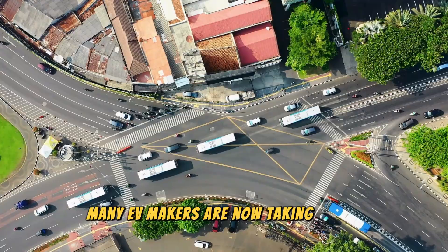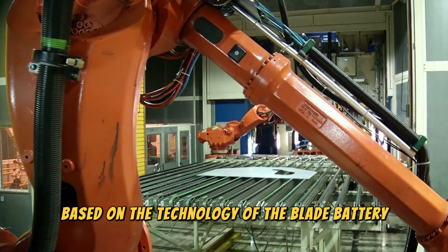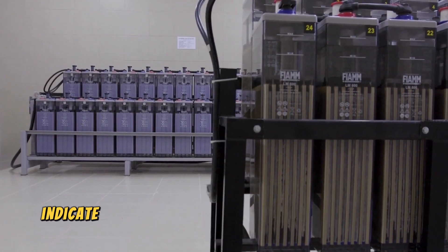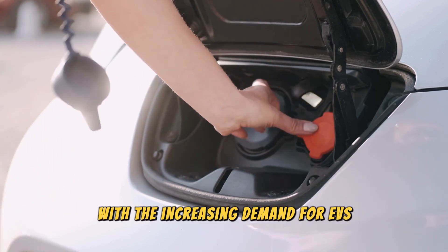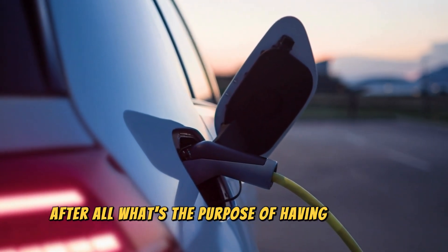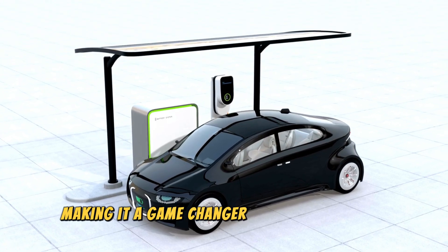Many EV makers are now taking a keen interest in this revolutionary technology. He Long said, 'Today, many vehicle brands are in discussion with us about partnerships based on the technology of the blade battery.' He added that BYD will gladly share and work with global partners to achieve mutually beneficial outcomes for all industry players. These ongoing discussions indicate a massive shift in the automotive industry with the growing focus on battery safety. With the increasing demand for EVs, it's crucial to prioritize safety and reliability without compromising on performance. The blade battery offers the perfect balance of safety and performance, making it a game-changer in the world of EVs.